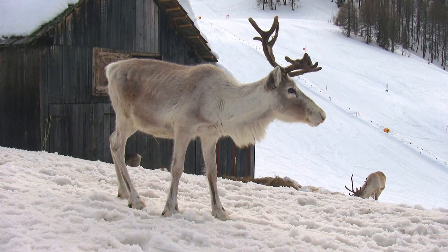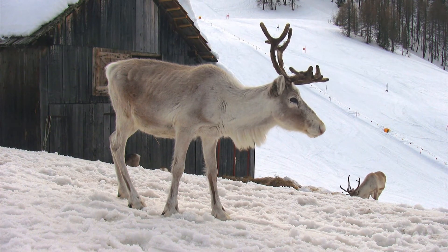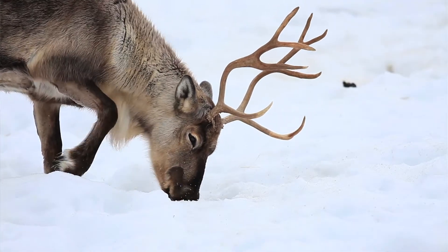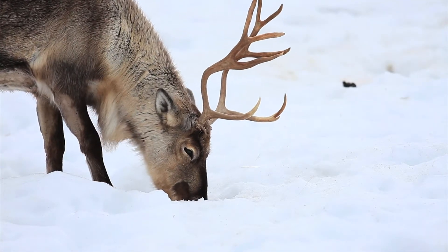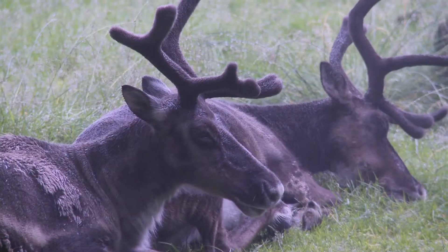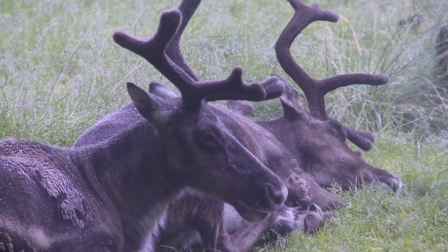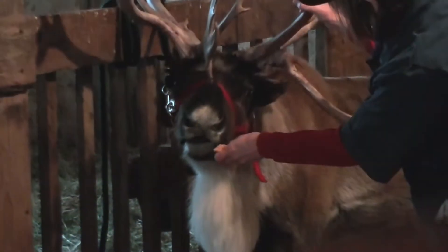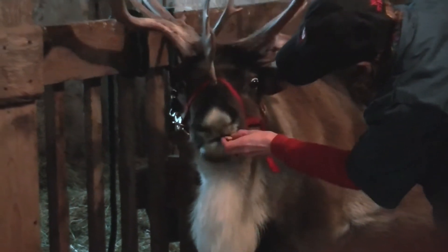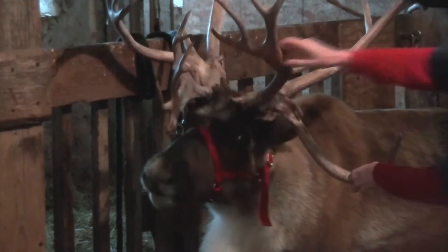Reindeer have a similar set of teeth as deer or even cows. Most of their teeth in the front are on the bottom — the incisors are on the bottom and they don't have any teeth on the top in the front. They have a set of molars in the back. In their native environment they eat mostly grasses and lichen in the very cold Arctic areas. And every once in a while, Santa's reindeer get a special treat to give them a little energy between their visits from each housetop across country borders.